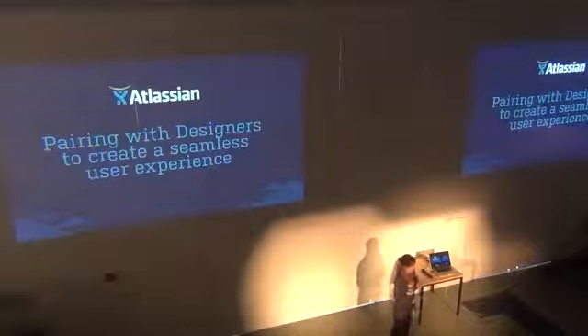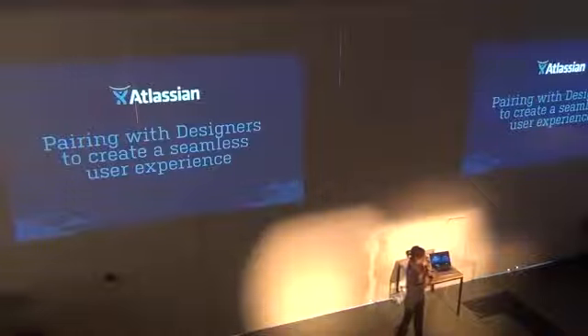Just a quick survey: who here would put 'designer' in their title? Would you consider yourself a designer?